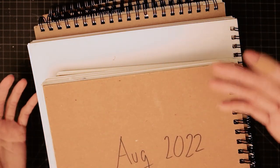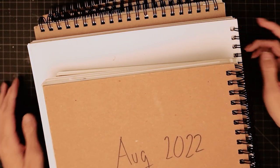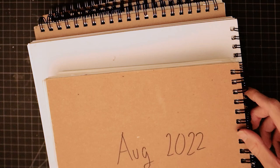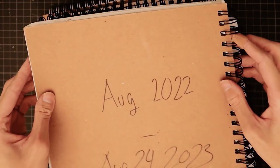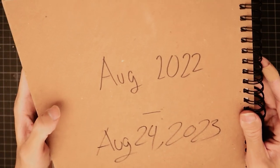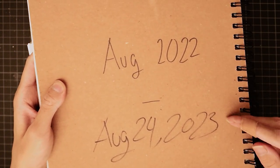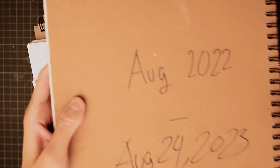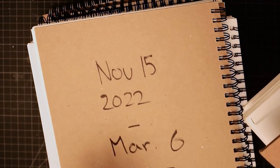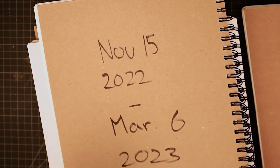This is literally all of my sketchbooks I've done throughout 2023 — and a bit into 2022 as well, because I jump around sketchbooks a lot. Like this one: August 2022 to August 2023, but at the same time another one is November 15 2022 to March 6 2023.